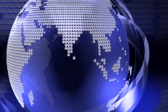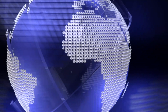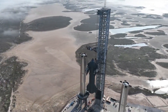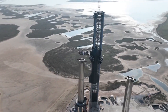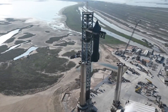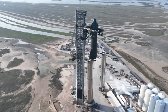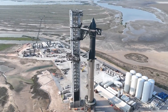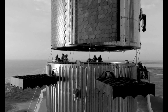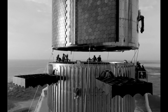SpaceX has stacked its giant Starship rocket once again, as a dramatic new video shows. Starship consists of a huge first-stage booster called the Super Heavy and a 165-foot-tall upper stage also known as Starship, both of which are designed to be fully reusable. SpaceX is gearing up for the Starship program's first-ever orbital test flight, which could lift off as soon as next month from the company's Starbase site in South Texas. The landmark mission will apparently involve a Super Heavy prototype called Booster 7 and the Ship 24 Starship vehicle.